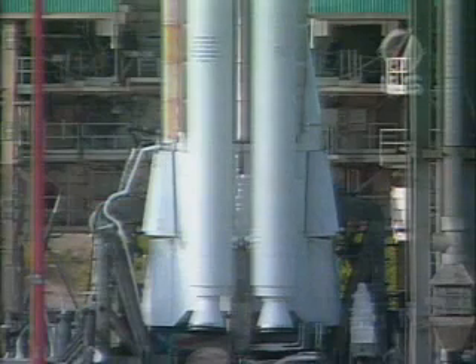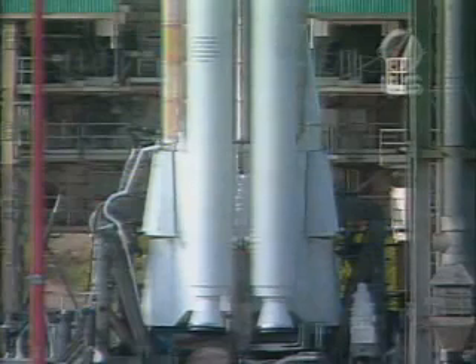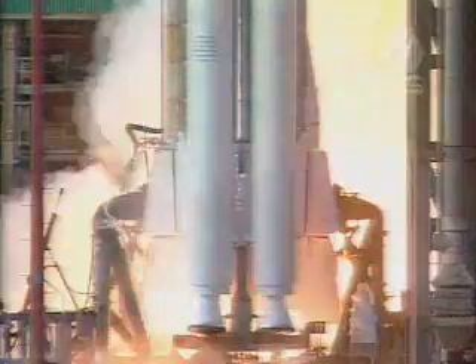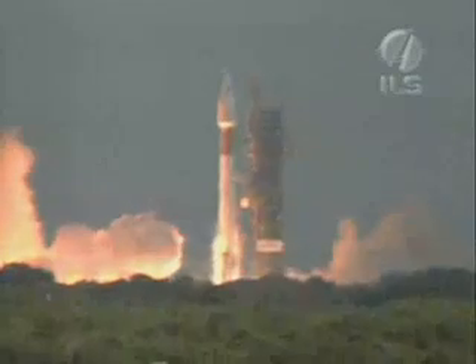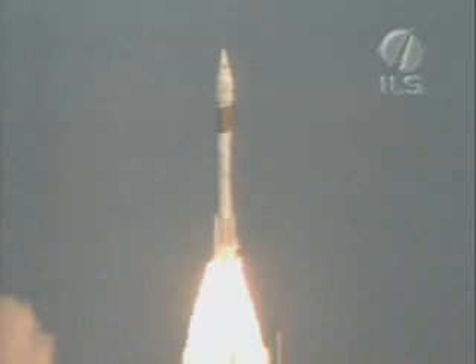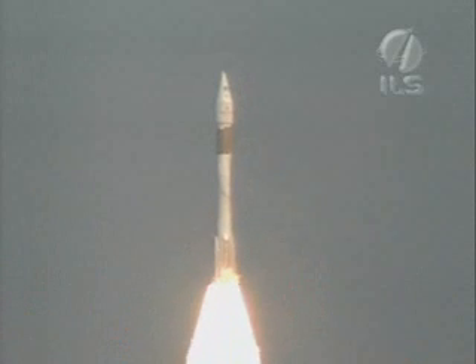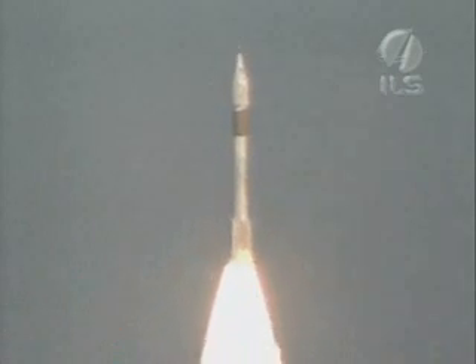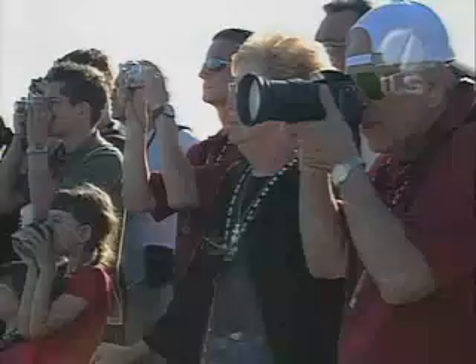This is Atlas Mission Control, T minus 10, 9, 8, 7, 6, 5, 4, 3, Atlas engine ignition, 1, 0, and liftoff of the Atlas 2AS rocket as it carries the AMC-11 satellite into orbit, continuing the long and successful line of Atlas rockets for International Launch Services and Lockheed Martin, and ushering in a new era of high-powered digital programming for SES America.